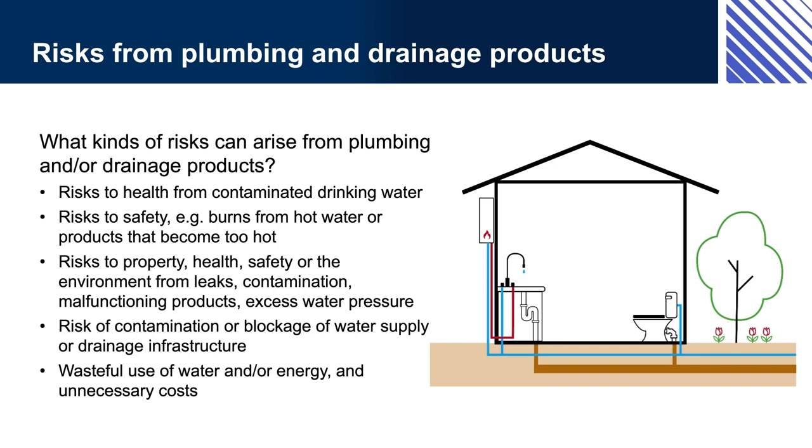Safety risks include burns caused by contact with boiling or very hot water or plumbing parts that are excessively hot. Excess pressure can cause water to splash on people. Leaks can cause water to pool and increase slips and falls, causing injuries. Leaks can also cause the build-up of mould, which is harmful to human health.